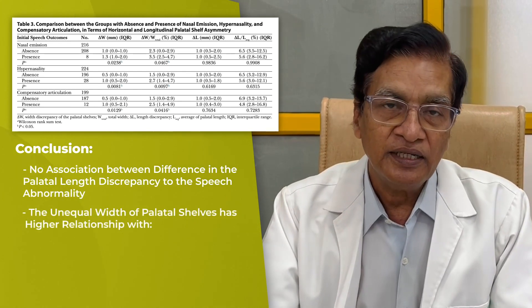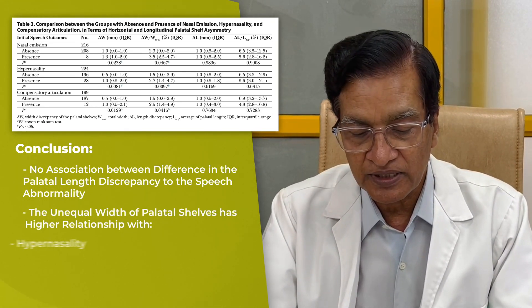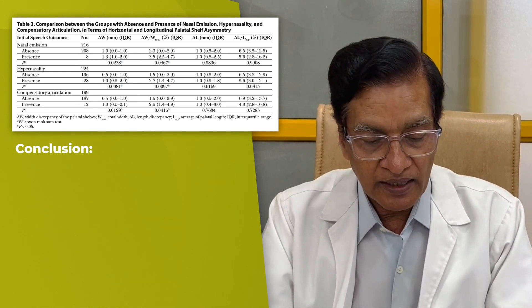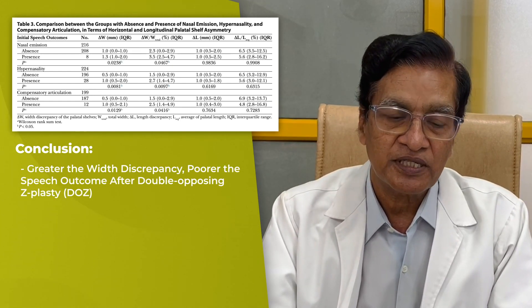However, the unequal width of palatal shelves has a higher relationship with hypernasality, nasal emission, and articulation defects. Greater the width discrepancy, poorer is the speech outcome after double opposing Z-plasty.